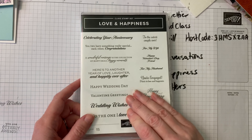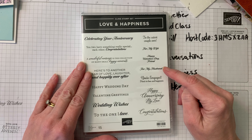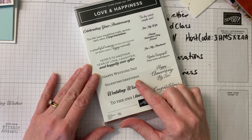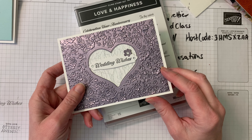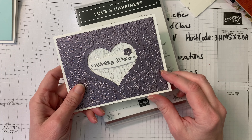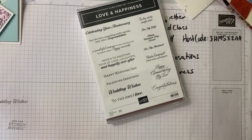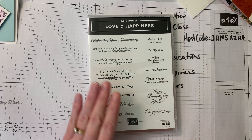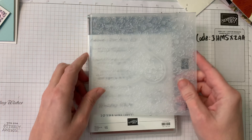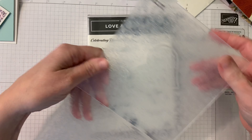Our next card is a love card. I love Valentine's, so you could make a valentine with this stamp set — it's called Love and Happiness. You could use 'Happy Valentine's Day Friend' or 'Valentine Greetings,' but for this card I chose 'Wedding Wishes' because honestly I need more wedding cards. Weddings do pop up in our lives from time to time! What attracts me to this bundle is something new — it's called the hybrid embossing folder.